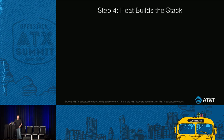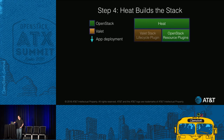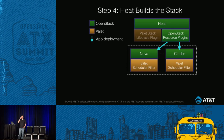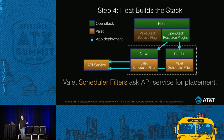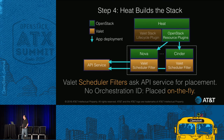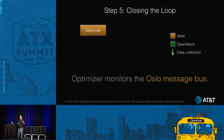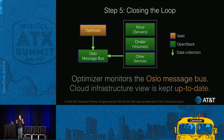Step four: Heat is going to start building the stack, putting the resource plugins to work for Nova, Cinder, and so on. Normally this is where all the scheduler filters kick in — and they will, they can still kick in. Valet's got filters there too. The filters give Valet the orchestration ID and ask where does this go, and Valet looks it up. If you used Cinder on the command line without an orchestration ID, Valet will still place it on the fly. Step five: now we've got things placed, everything's happy, but we still need to monitor things. We're always watching the Oslo message bus — aware of networking, compute, and storage — and the cloud infrastructure view that Valet has is kept up to date.